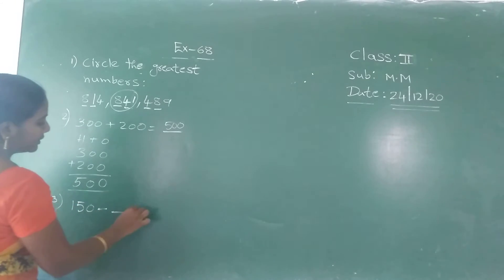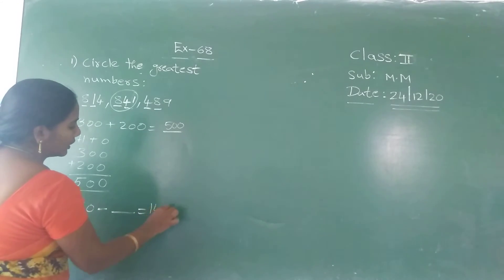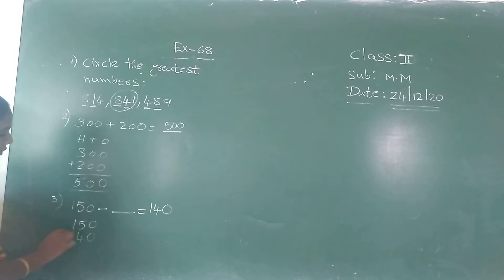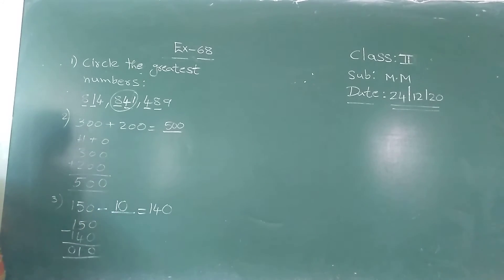Next: one fifteen minus blank equals one fourteen. The first number is given, the second number is blank. You have to find the middle number by doing subtraction. Zero minus zero is zero, five minus four is one, one minus one is zero. So the missing number is one.